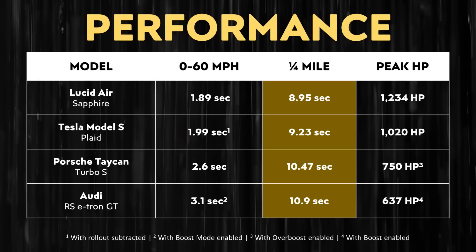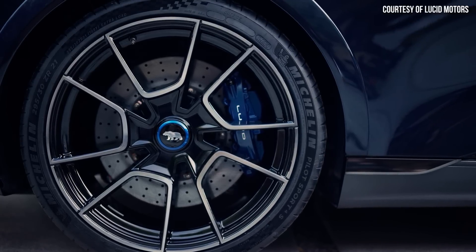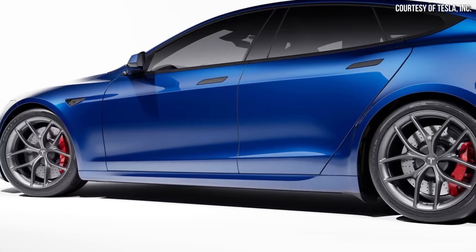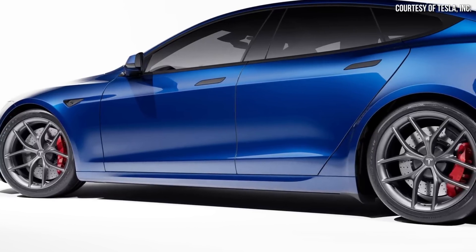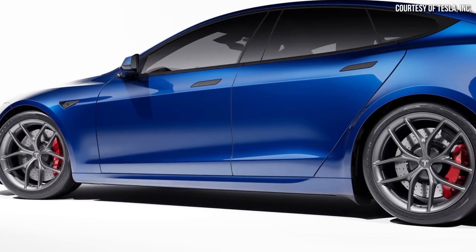So yes, there is a good chance that the Lucid Air Sapphire could beat the Model S Plaid when it comes to the Nürburgring track time. In addition, Lucid includes some hefty ceramic brakes with the vehicle, unlike the Model S which requires you to pay an extra $15,000, or an additional $20,000 for the track package, which does include the ceramic brakes as well.